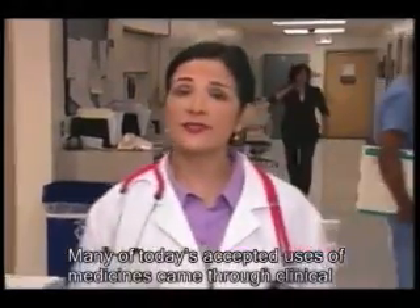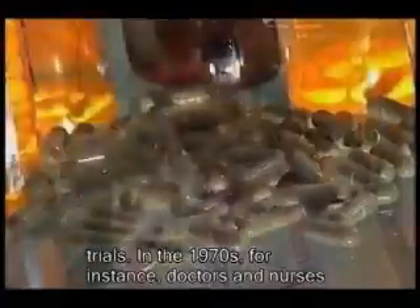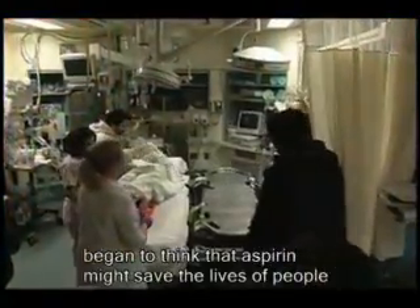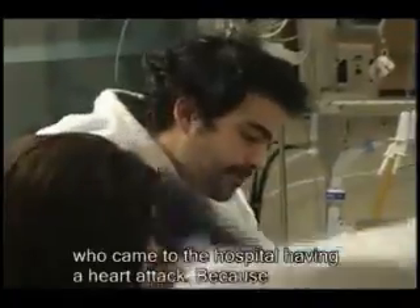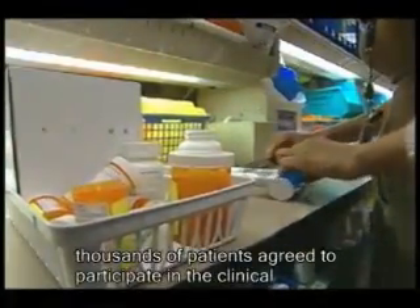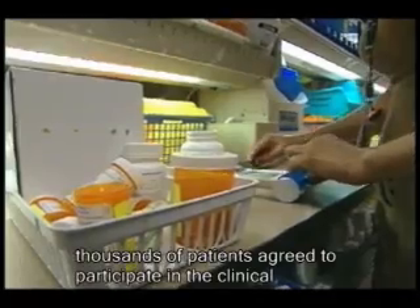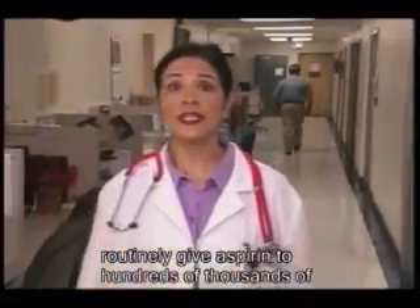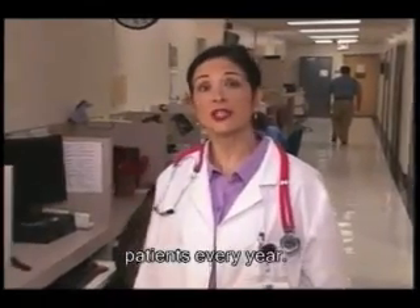Many of today's accepted uses of medicines came through clinical trials. In the 1970s, for instance, doctors and nurses began to think that aspirin might save the lives of people who came to the hospital having a heart attack. Because thousands of patients agreed to participate in the clinical trial of aspirin more than 30 years ago, doctors today routinely give aspirin to hundreds of thousands of patients every year.